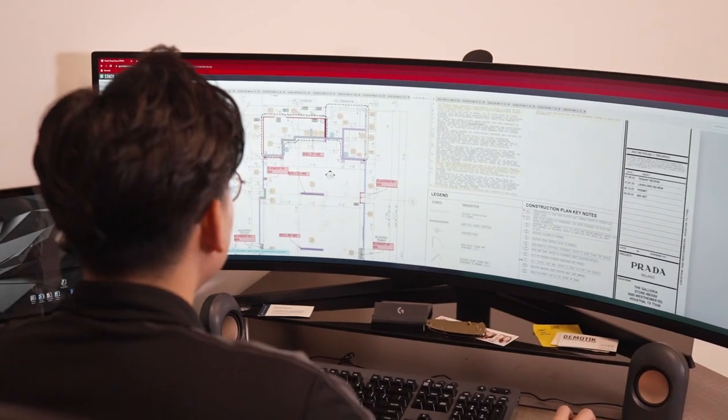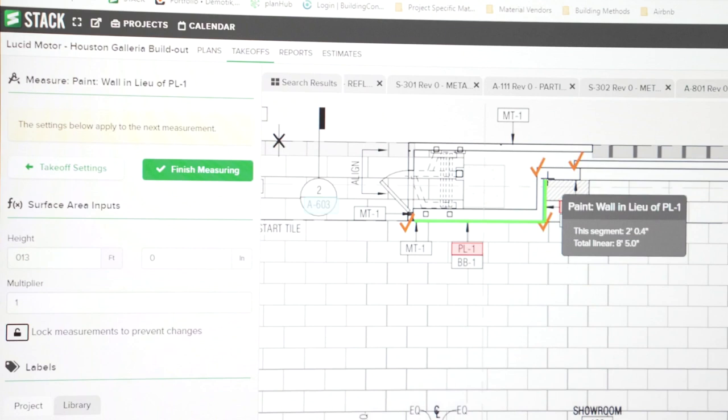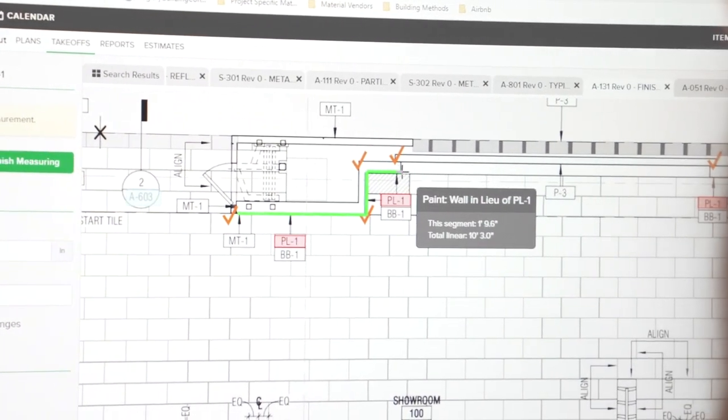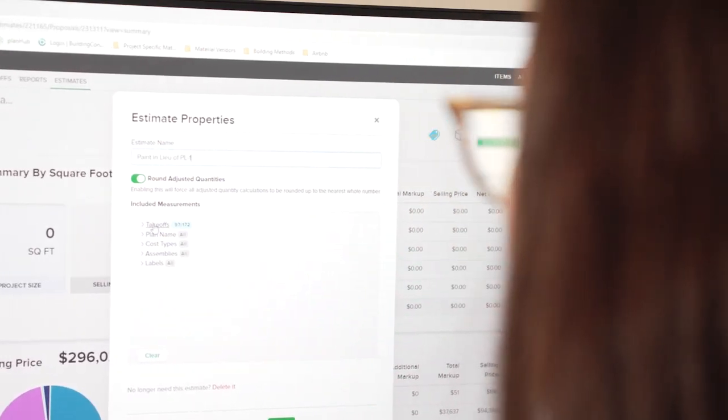The software itself kind of blew me away when I first opened it up and started utilizing it. You literally can build an entire project material spreadsheet based off your tech ops, so it's all automated. The polish of Stack was very different — it was just a much more polished software versus some of the other competitors. We tried other ones and they just didn't work out. Stack ended up being the winner.